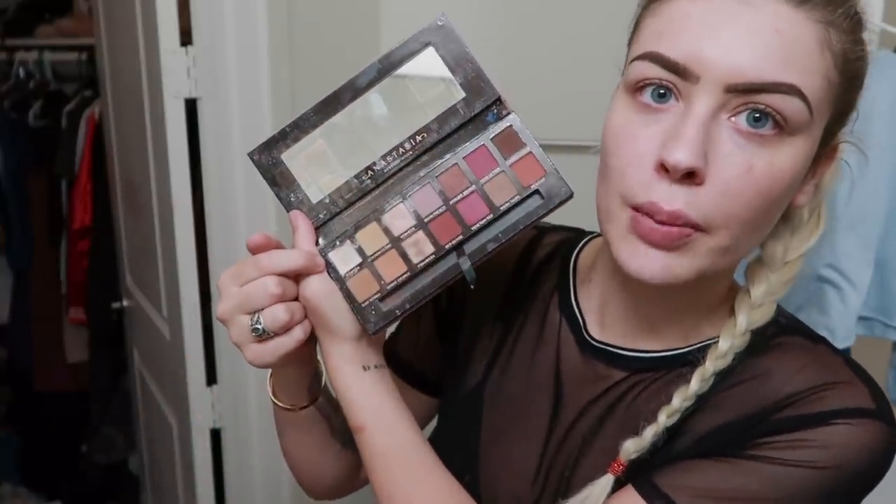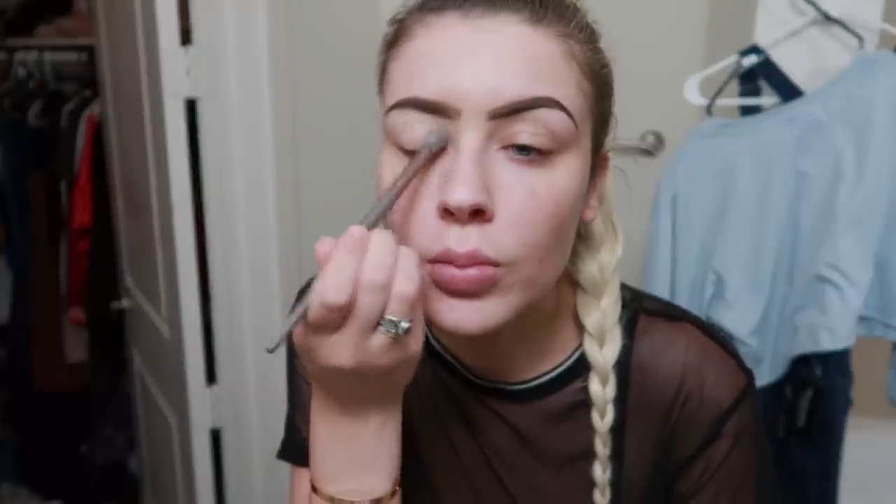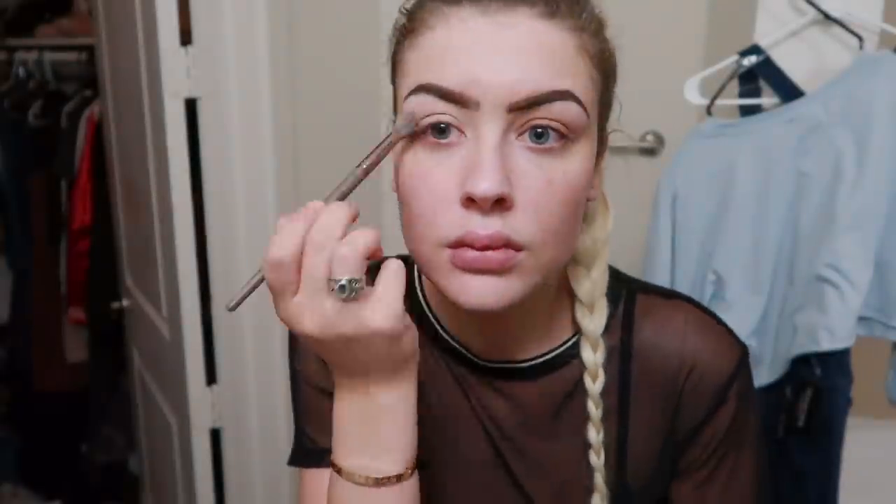The next thing we're going to do is eyeshadow. I do kind of switch up my eyeshadow, but my most go-to look is from the Modern Renaissance palette by Anastasia Beverly Hills — please ignore how dirty it is. The first thing I do is use the Tempera shade and do the whole base with that. Please don't mock my blending techniques — I don't know how to blend. I'm not a makeup artist, so if you cringe at my blending technique, just know that I understand.